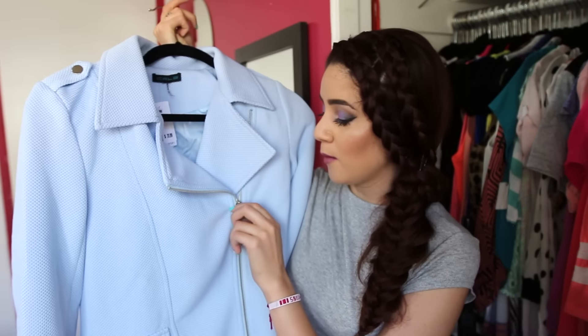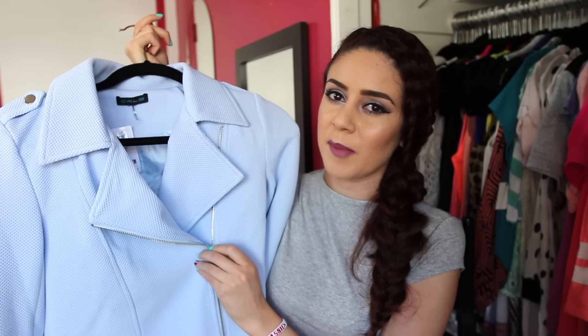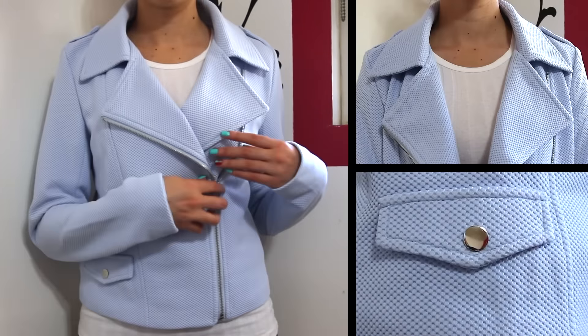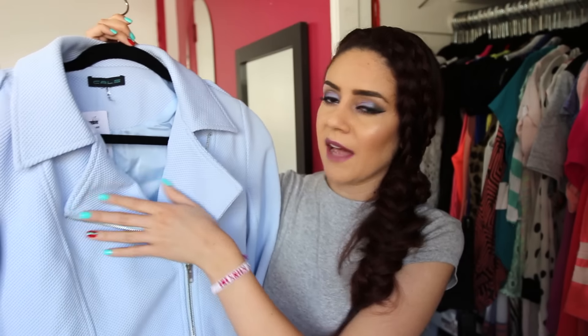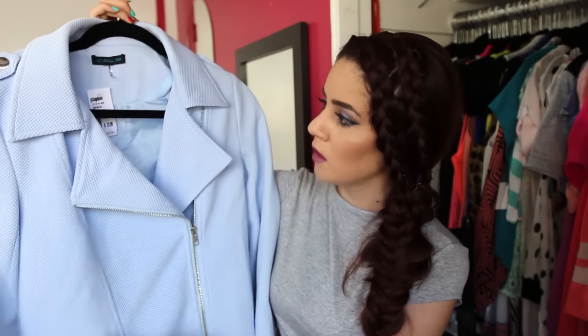Last but not least, I got this light blue motorcycle jacket. Me and motorcycle jackets are best friends, and light blue is my obsession right now. What's great is that it's not leather — it's a waffle-textured material, which is different from my other motorcycle-style leather jackets and gives it a dressier, more feminine style because of the color and fabric. It doesn't have many pockets, just one, but it's super cute.